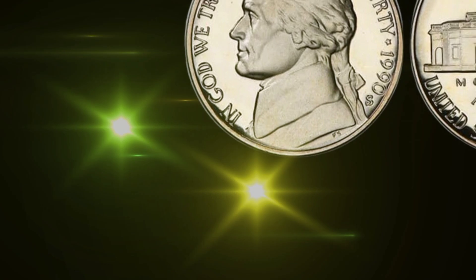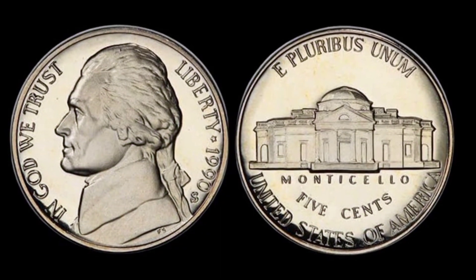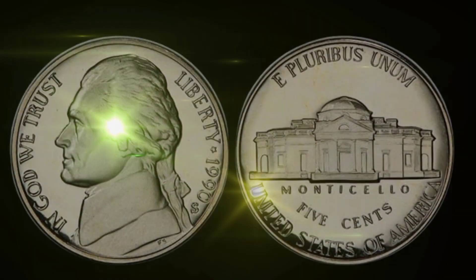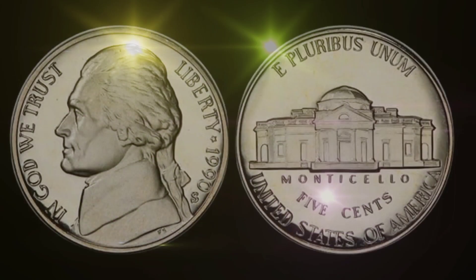What sets the 1990 United States 5-cent coin apart? On the reverse side, you'll find the iconic Monticello, but it's on the obverse side where the intrigue begins. Some of these 1990 nickels possess a rare error that makes them exceptionally rare and valuable.